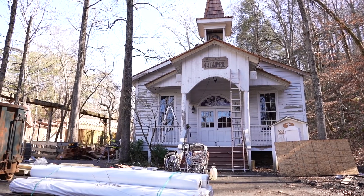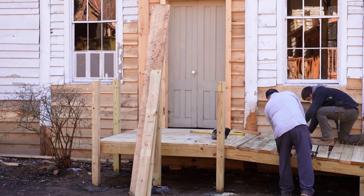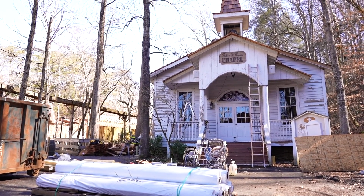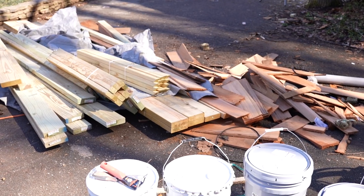One of the most iconic structures we have on property and one of the most unique places is the chapel. We're giving the church a brand new facelift — a brand new roof structure — and we've repaired all of the footers for the church. It's going to get a new paint job, and I think we're going to have it looking very pretty for the 2021 season.